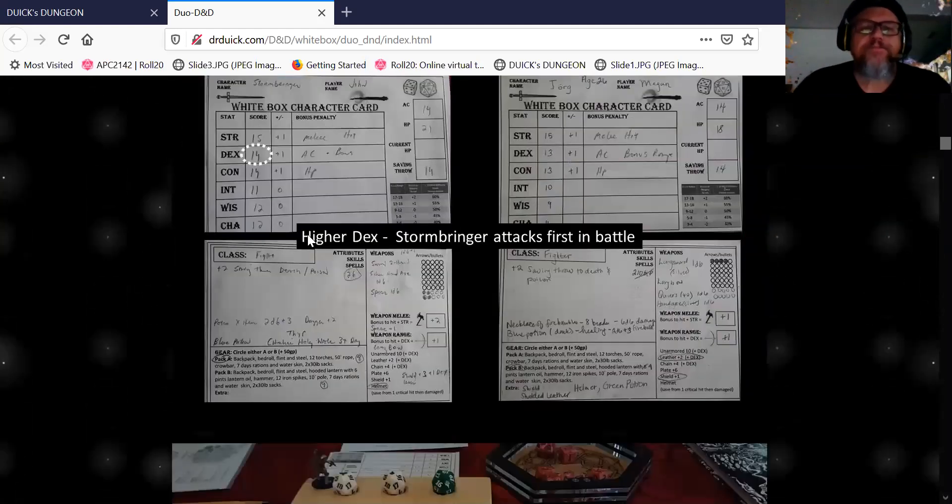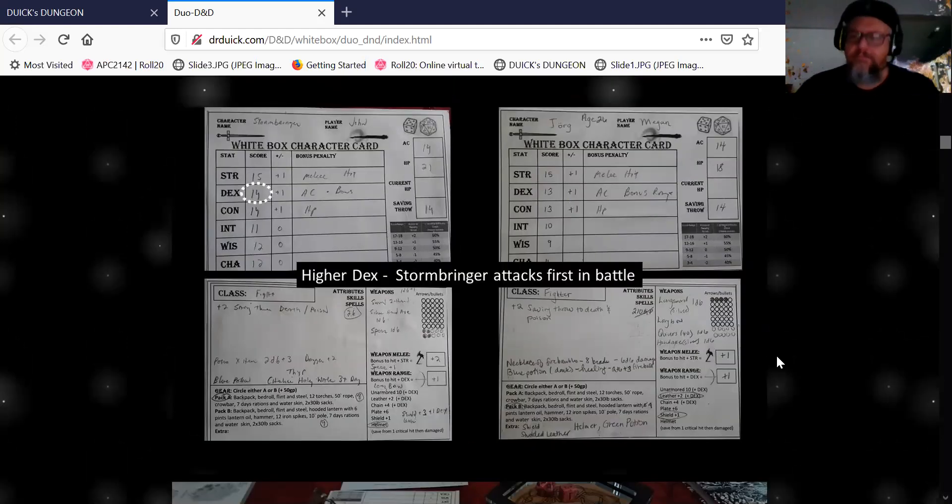Look at our character cards — they're very simple. Keep in mind, we rolled them right then and there. I think maybe 20 minutes we spent building our characters. We did naturally 3d6 straight down, and I was very lucky that day. Normally you don't have scores like this — it's just crazy when you think about it.